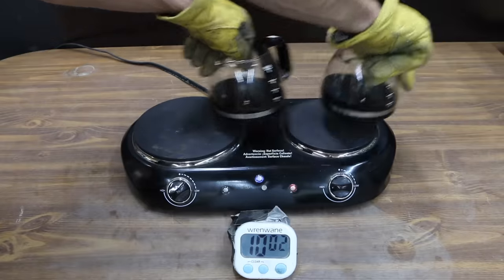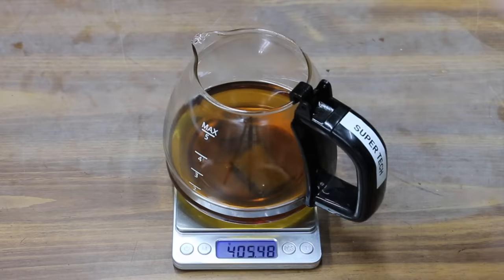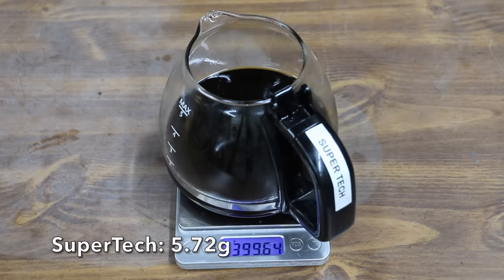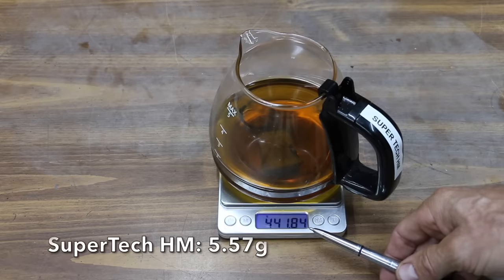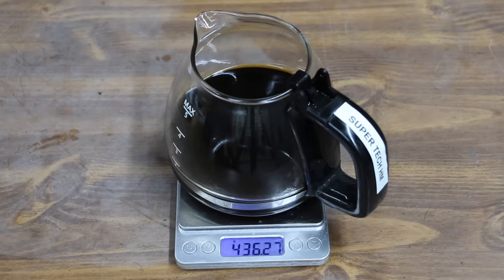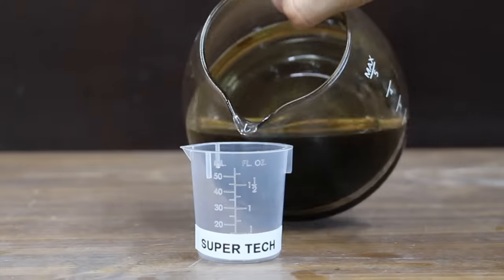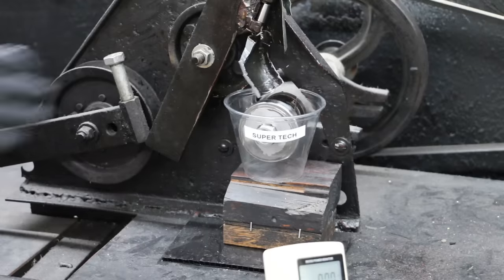It's been right at two hours, so once the oil has cooled off, we'll weigh each of the oil containers to see how much evaporative loss occurred. The Super Tech oil container started out weighing 405.36 grams and now it weighs 399.64, which is a loss of 5.72 grams. The Super Tech high mileage oil container started off weighing 441.84 grams and now it weighs right at 436.27 grams, a loss of 5.57 grams. So the Super Tech high mileage performed just a little bit better than the regular full synthetic.